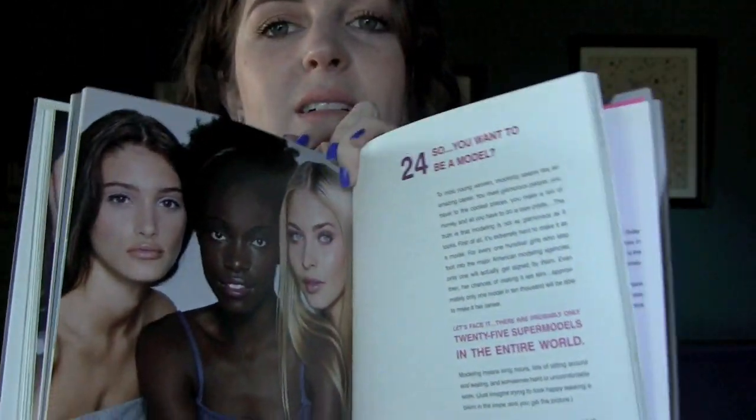I remember just thinking this book was the coolest thing ever. I'm actually going to go through it and give it a once-over to see what I think of it now in retrospect. Back in the day it was all about Limited Too, Bath and Body Works, Bobbi Brown, Benefit, and stealing your mom's makeup.